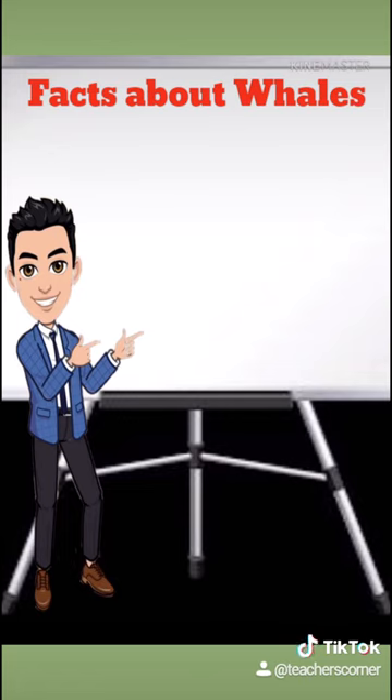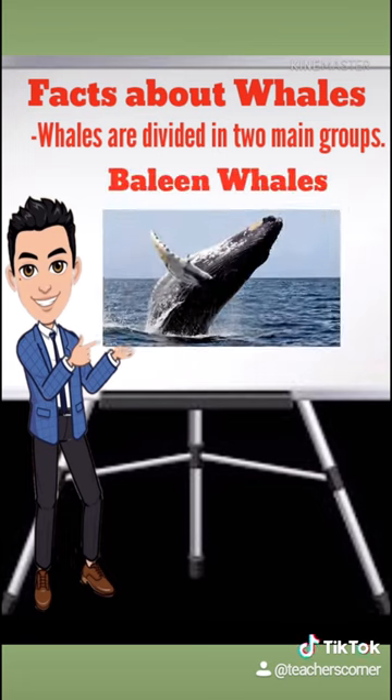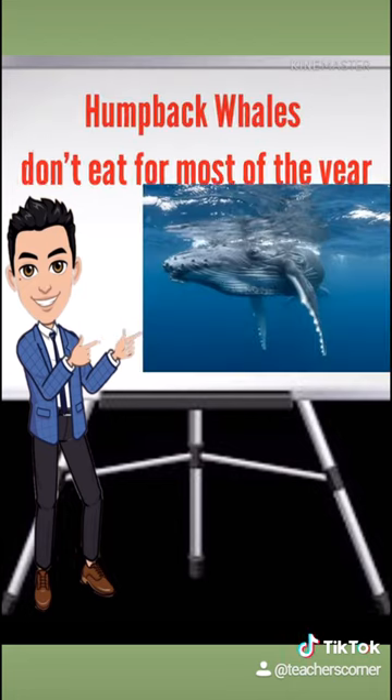Whales are divided into two main groups: baleen whales and toothed whales. Baleen whales have fibrous baleen plates in their mouths instead of teeth, which help them filter out huge quantities of krill, plankton, and crustaceans. Toothed whales have teeth, which enable them to feed on larger prey such as fish and squid.